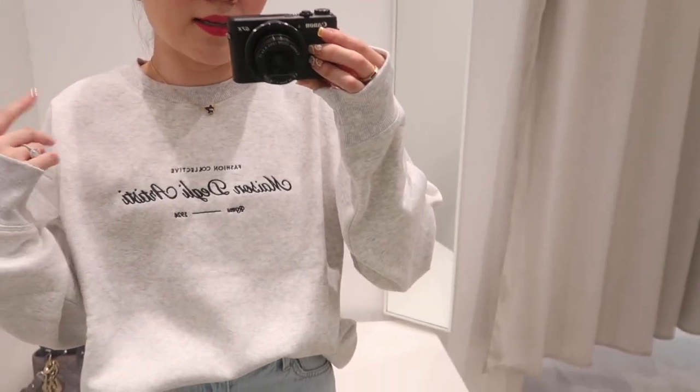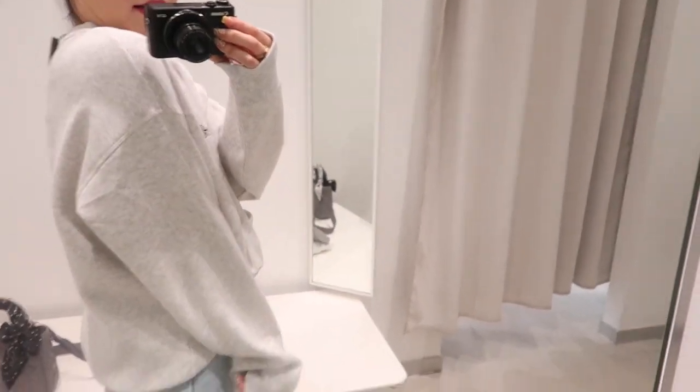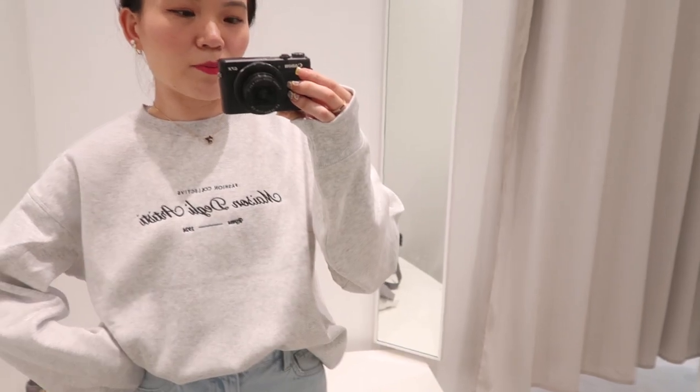I'm wearing this in a size small. I typically wear extra small in clothes that I want to fit me, and this one already naturally has an oversized fit, so you can be pretty flexible in terms of the size that you go for.